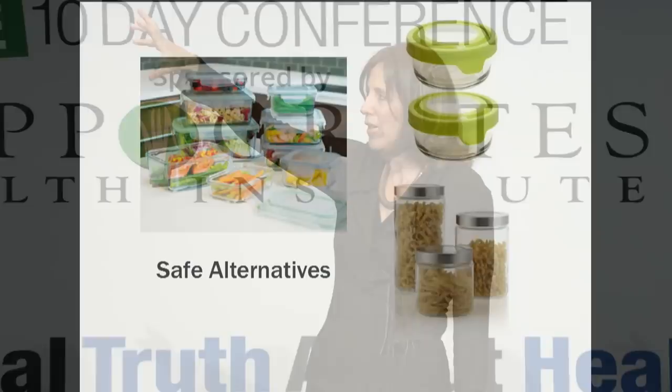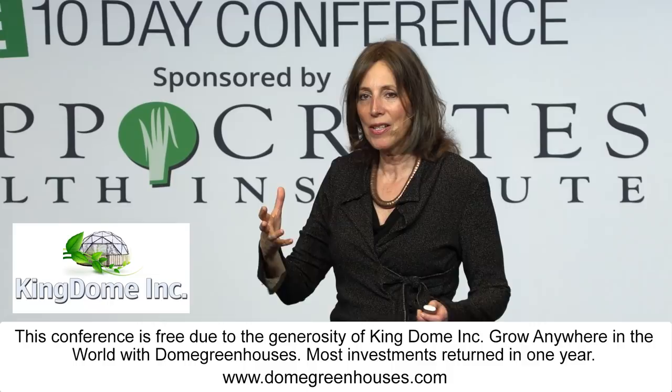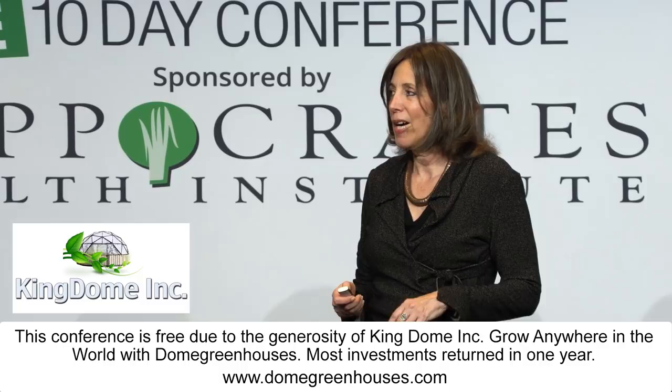Certain foods tend to leach more plastic, especially acidic foods like orange juice or tomato sauce stored in plastic — not a good idea. There are also canned foods with a plastic BPA liner, so look for tomato sauce in glass jars rather than cans.